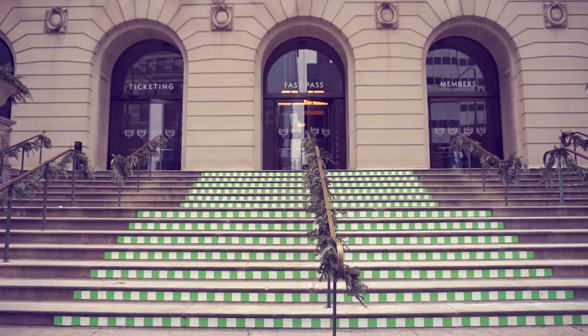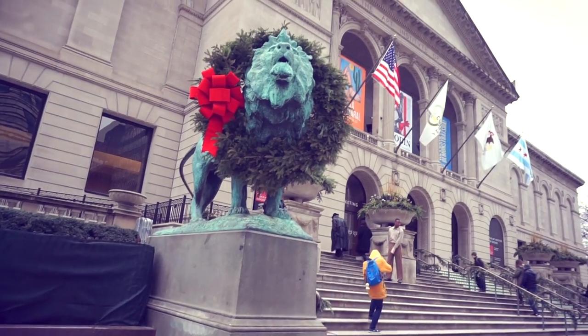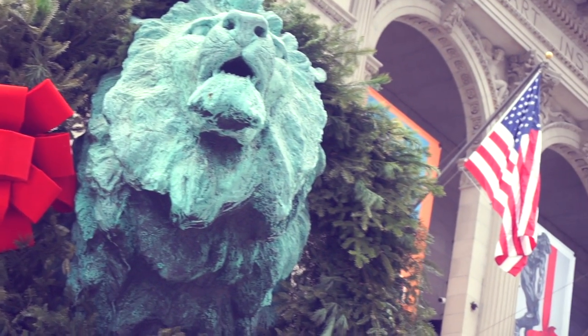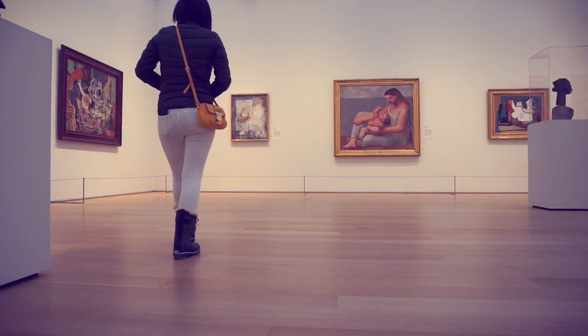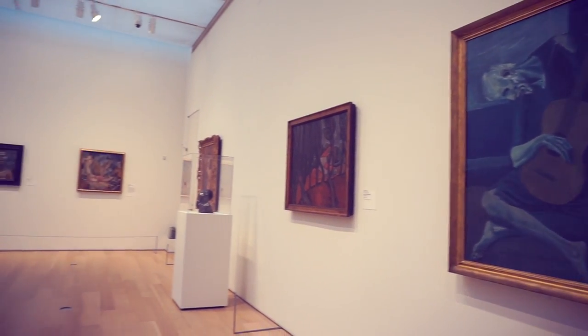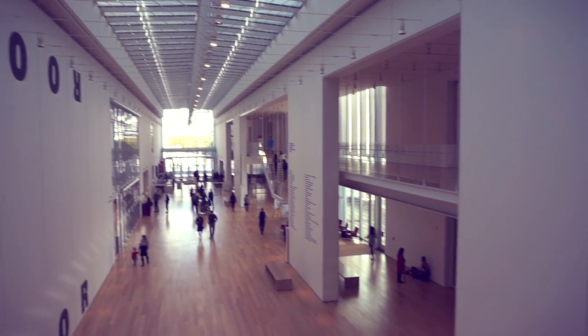Hello! I am here at the Art Institute of Chicago and I'm really excited to take you guys along this ride, because this is one of the best museums to see art. We're gonna see some classic pieces here but this place is huge so we are not going to get through everything, but I want to give you guys a little taste of the Art Institute. So let's stop talking and let's go.